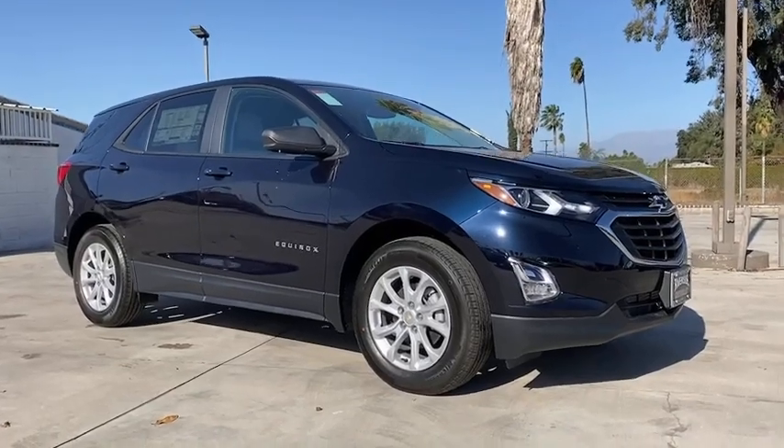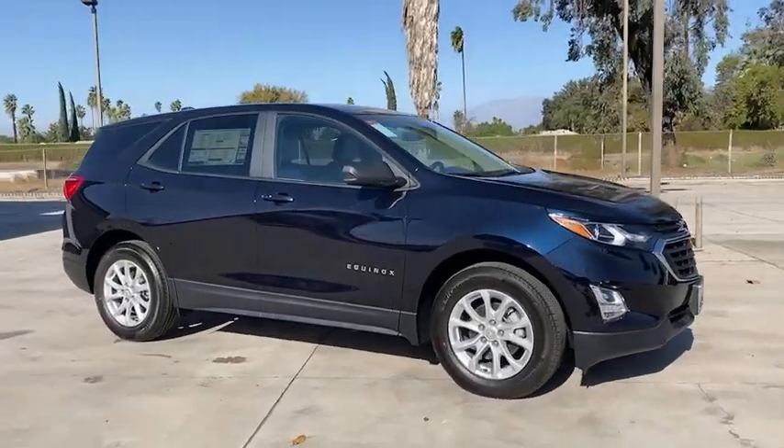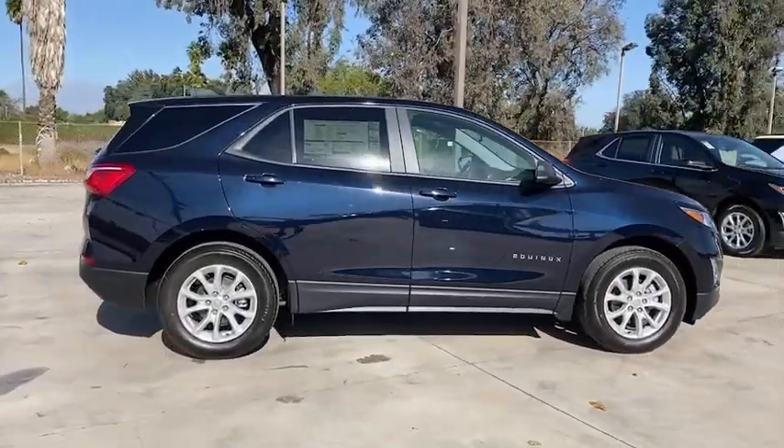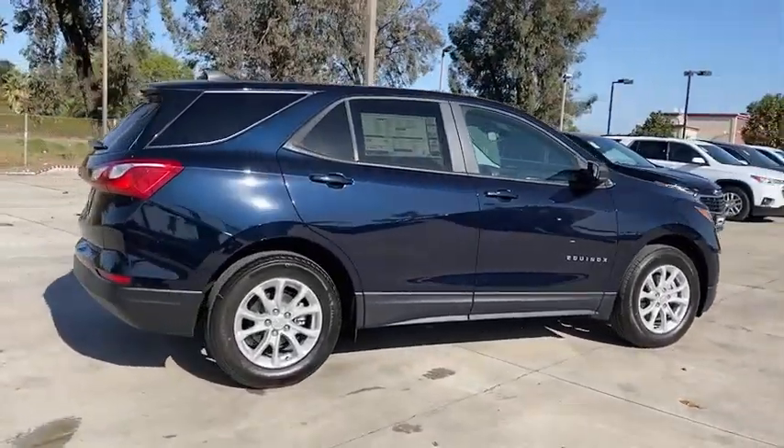Make a great choice today with the 2021 Chevrolet Equinox. Fuel efficiency, safety, and value — that equals the Chevy Equinox. Here are some of this vehicle's great options.